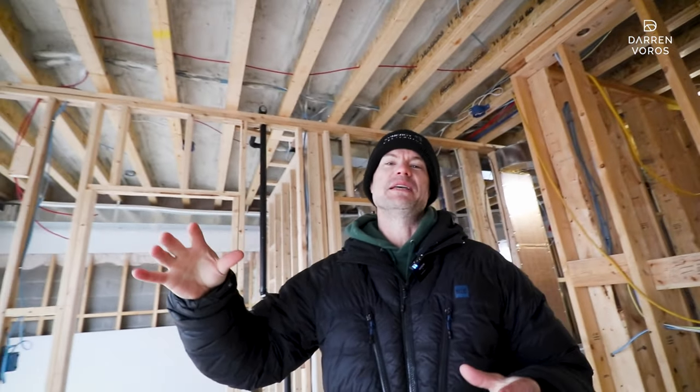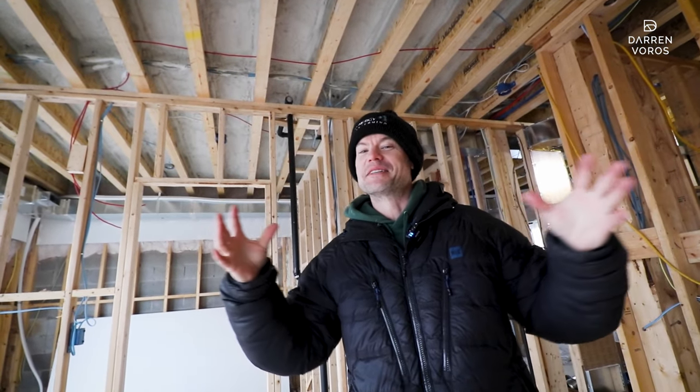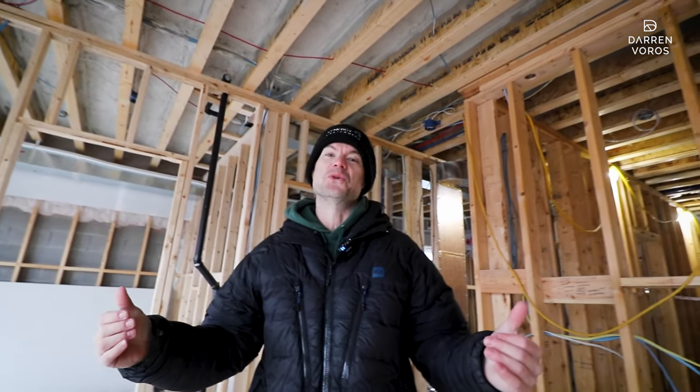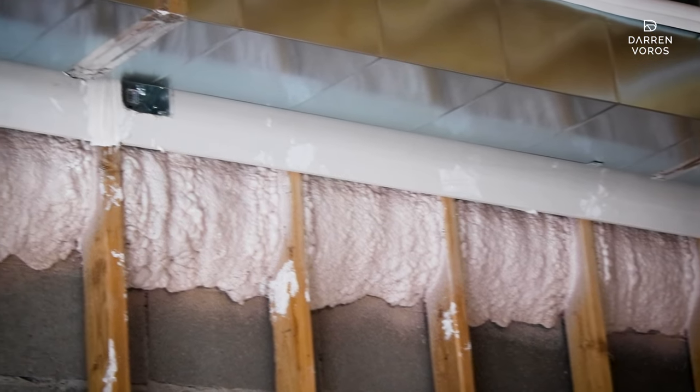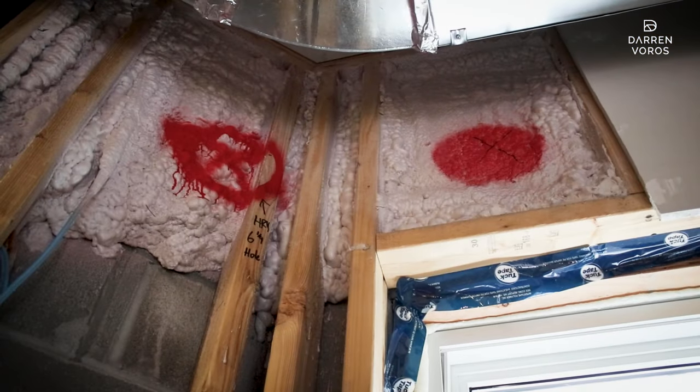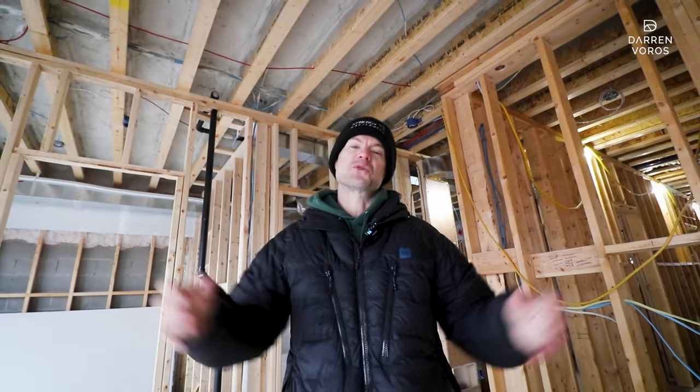The spray foam on the top floor has also been completed, which makes it a bit warmer in here, though it's still pretty cold inside since it's early January. Once we're done all of our rough-in inspections, we'll insulate the entire building and start working on the drywall.